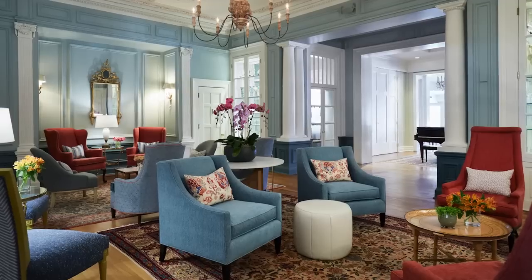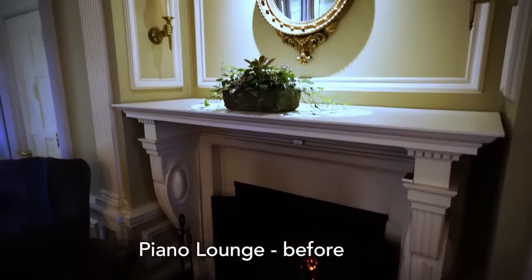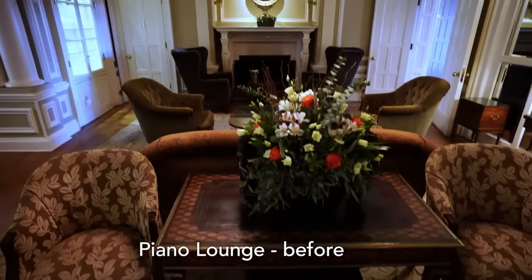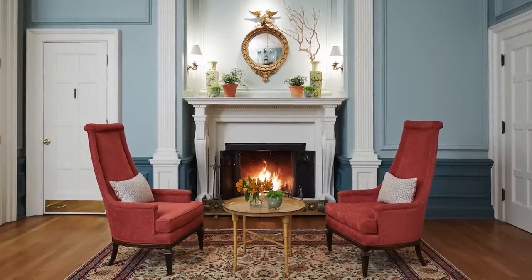You've often heard me talk about a room that has great bones. I don't even know how to describe this room because this room has better than great bones — this room has awesome bones. This is truly a historic, character-filled, absolutely drop-dead gorgeous room. And it just needed a little polish, a little shine, a little lipstick, a little rouge, and a whole lot of color. And that's what we did.